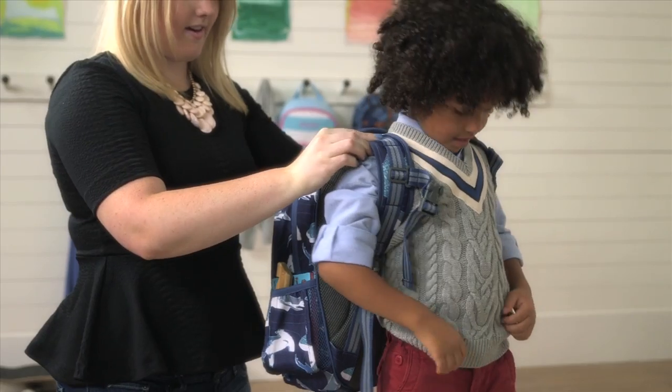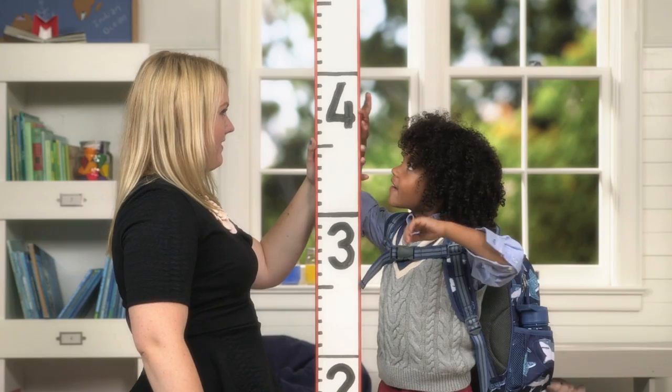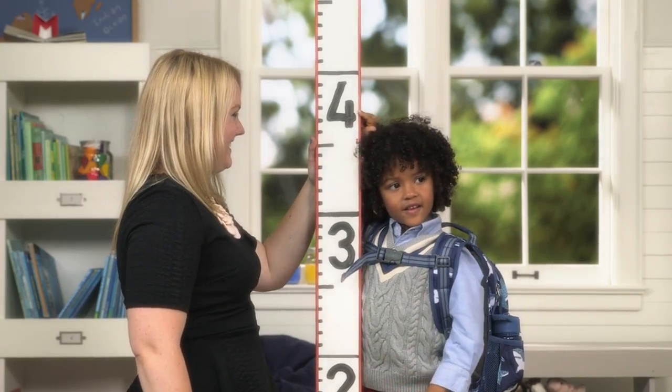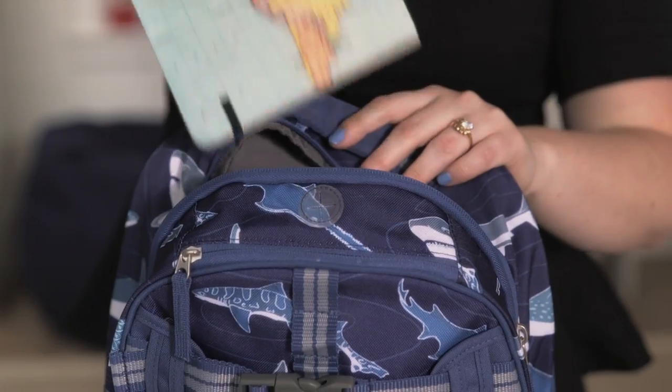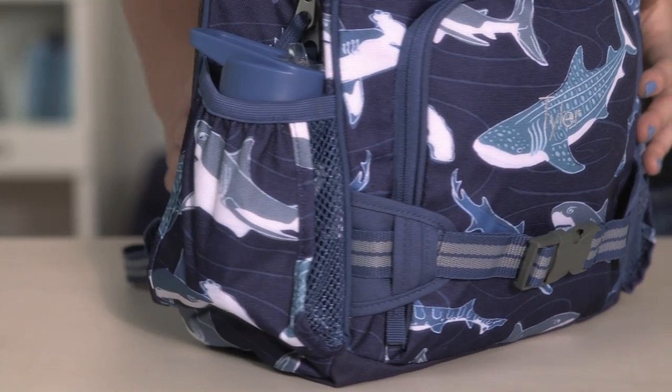Our small backpack is designed for early primary years and fits a child 42 to 48 inches tall. It holds a lunch bag, two small notebooks, two books, and a water bottle.